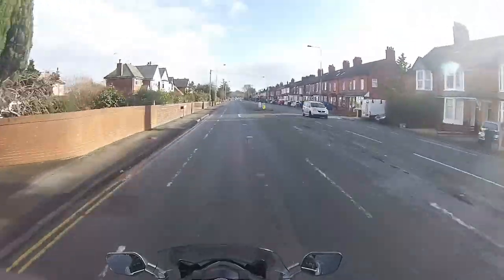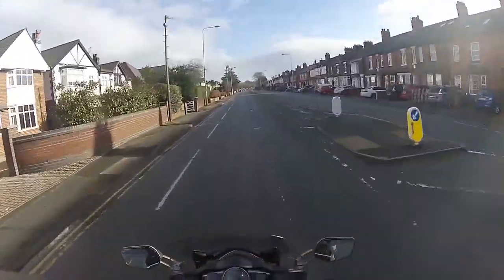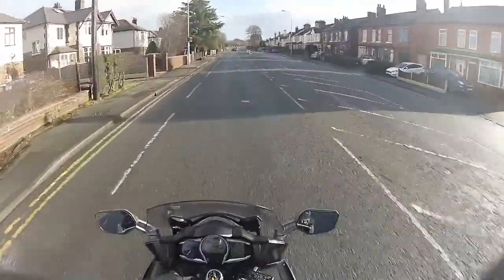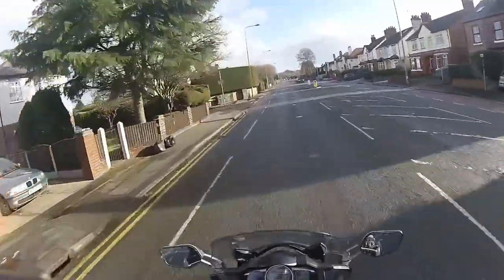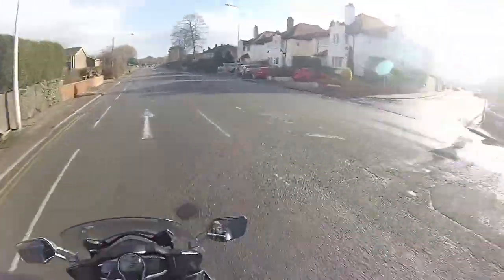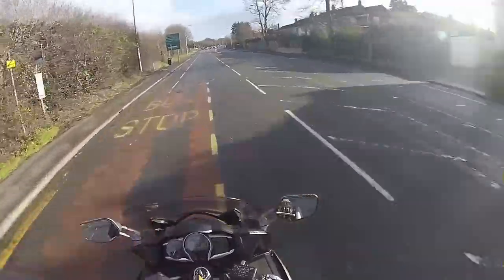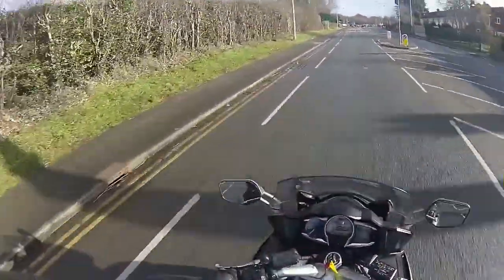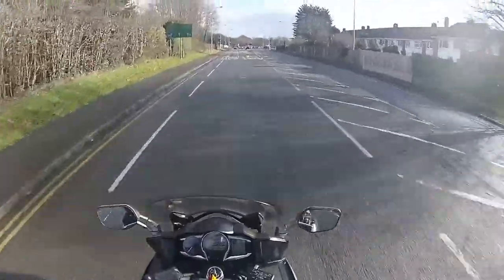It feels all right actually. Feels comfy. It feels very comfy, very smooth. Easy to control. The visibility — now I've set the mirrors up — isn't too bad actually. The mirrors aren't as good as the DeVille, I'll be honest with you, but that's something I'll have to get used to.